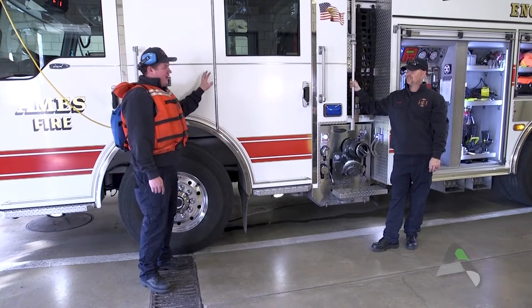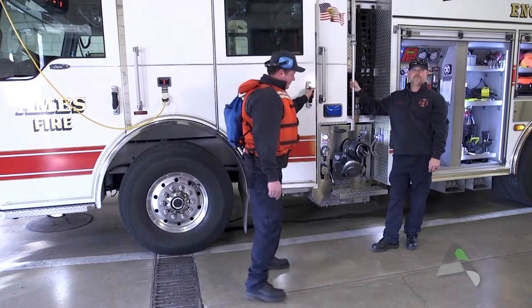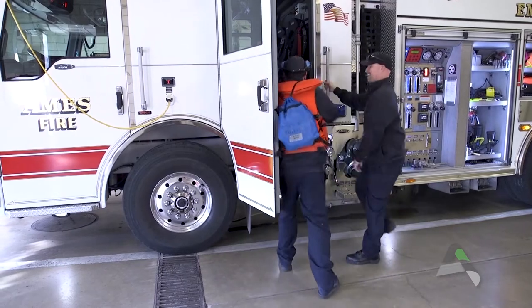Do you think we can go inside? Can we look inside this door? I'm gonna go first. So this is pretty fancy.